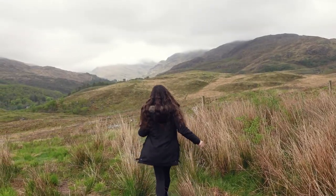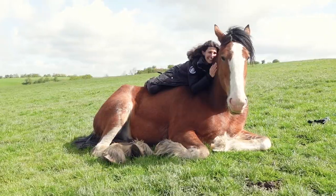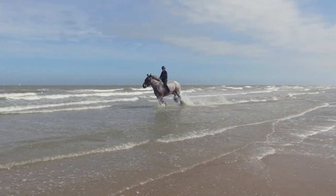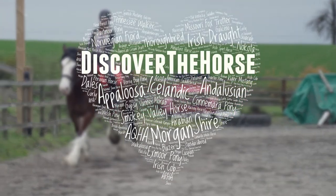Hello equestrians and welcome to Scotland. My name is Alyssa and I am on a quest to ride every breed. There are hundreds of different horse breeds and each one has their own unique story. So saddle up and join me on a ride to discover the horse.